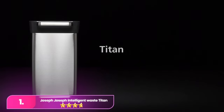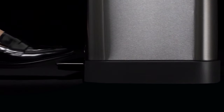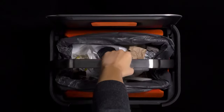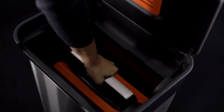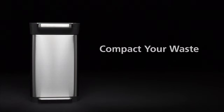Number one, the Joseph Joseph Intelligent Waste Titan trash compactor is straightforward to set up, with only minor effort needed to hook the bag properly. After inserting the odor filter, it's ready for use, operating manually without the need for batteries. The stainless steel design ensures durability and provides a stylish, easy-to-clean finish. Featuring a 30-liter compartment with a built-in odor filter, it maximizes space efficiently. The compressor handle adds a fun element, making it enjoyable for kids to use, and works best with sturdy Joseph Joseph liners.